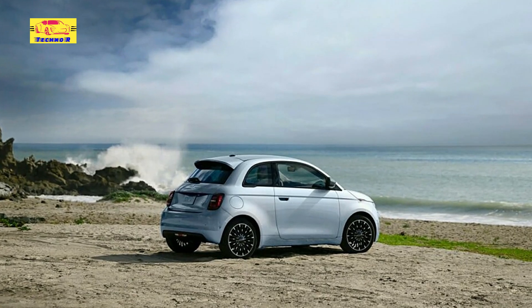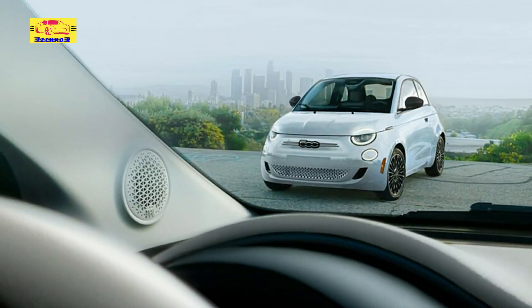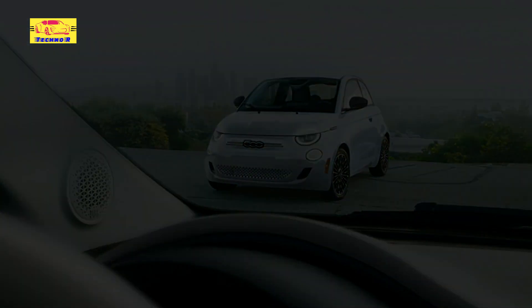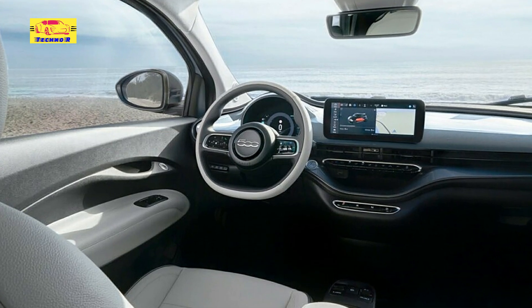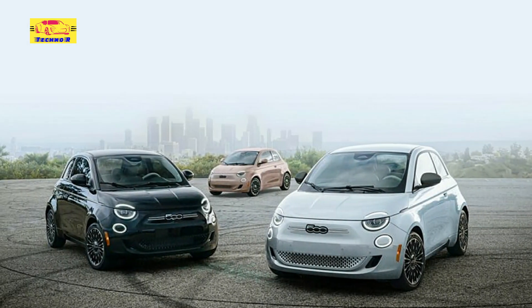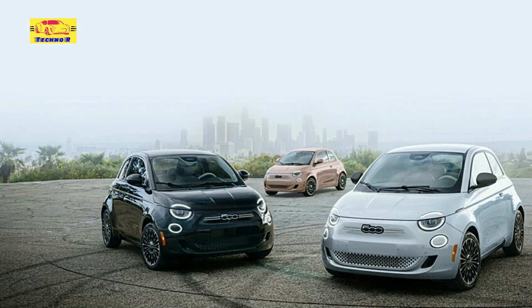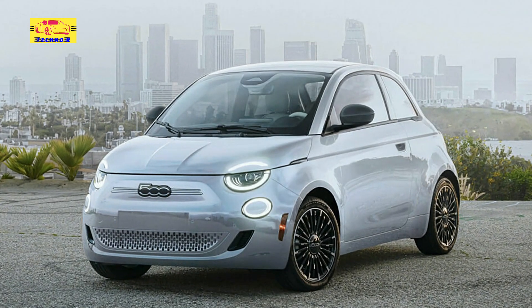The Fiat 500E's exterior paint options pay homage to the city's eclectic street art scene and sun-drenched landscapes. Bold colors and striking contrasts reflect the spirit of LA living, offering electric blue, sunset orange, and other dynamic hues that allow drivers to express their individuality and embrace the energy of urban life. Each paint option is meticulously curated to evoke excitement and adventure, inviting drivers to embark on a journey of sustainable mobility with style and flair.